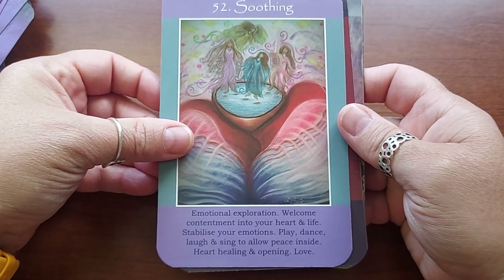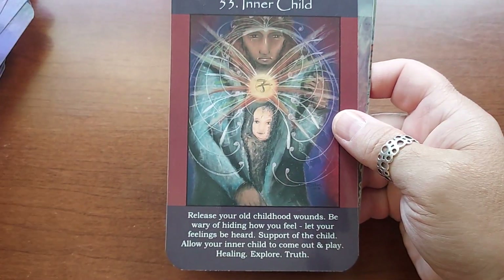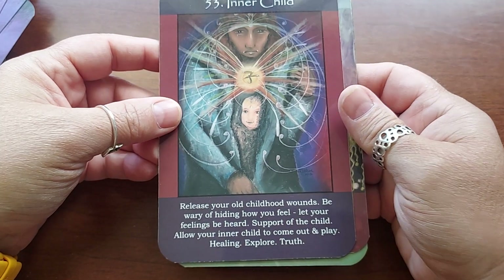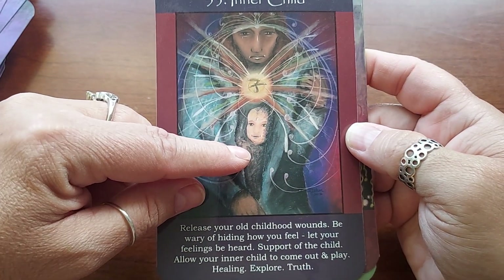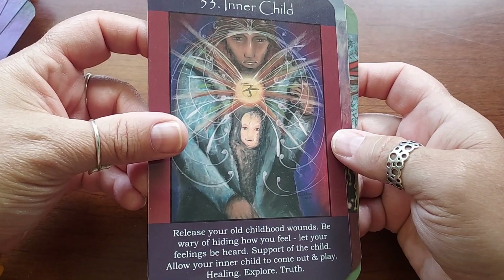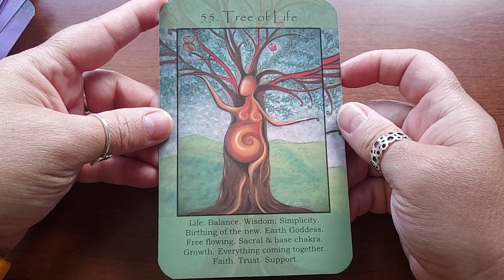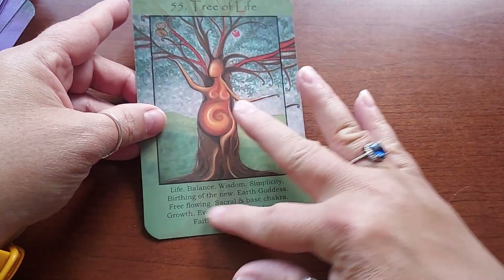Fifty-two is Soothing — that gives me a Three of Cups vibe, three women, though one's flying so she's an angel. Fifty-three is Inner Child — release your old childhood wounds, be wary of hiding how you feel, let your feelings be heard, support of the child, allow your inner child to come out and play, healing, explore, and truth. I really love that — this person's sad but the child is happy. Fifty-four is Manifest. And fifty-five is Tree of Life — life balance, wisdom, simplicity, birthing of the new earth goddess, free-flowing sacral and base chakra, growth, everything coming together, faith, trust, and support. You really don't need a book with these at all.